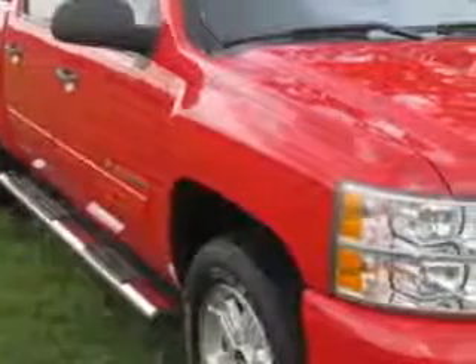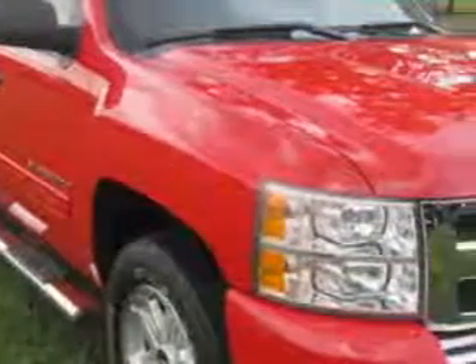Jay Wilderman Autoplex new and used knows you want more in a car. You expect the best from your vehicle.